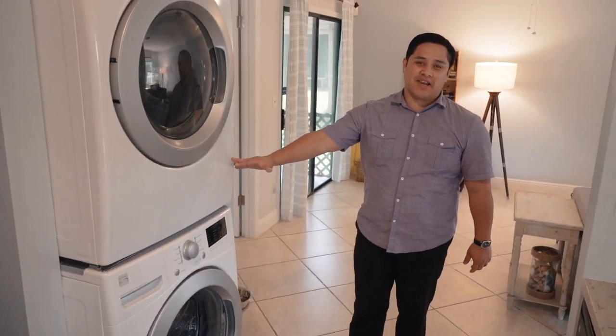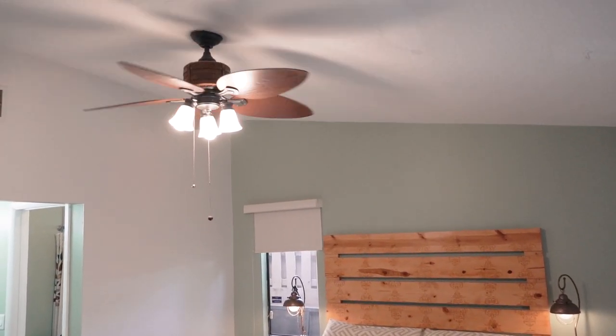The washer and dryer are conveniently located right here. And as we walk into the master bedroom, you'll see that there's plenty of space for a king-size bed. Please note that there's no popcorn ceiling — it's a knock-down wall.